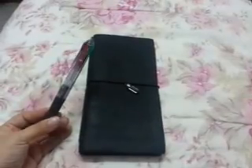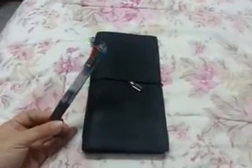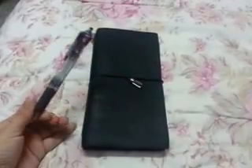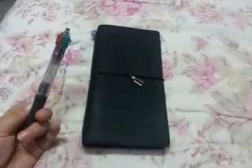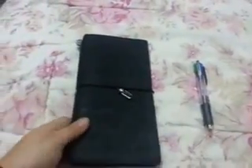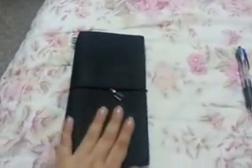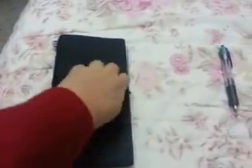My pen is going to be this four-color cheap pen. I have two of them actually, just in case one fails I can use the other one — black, red, green, and blue. Easy.